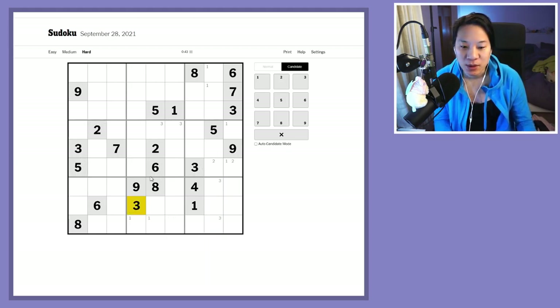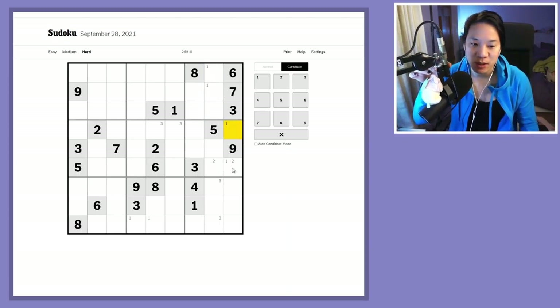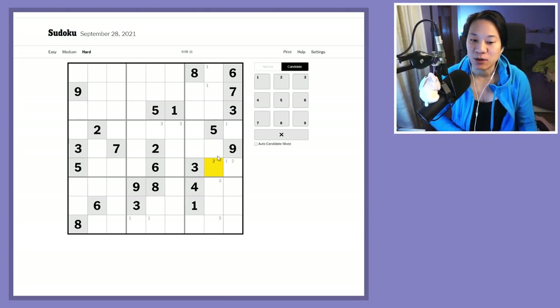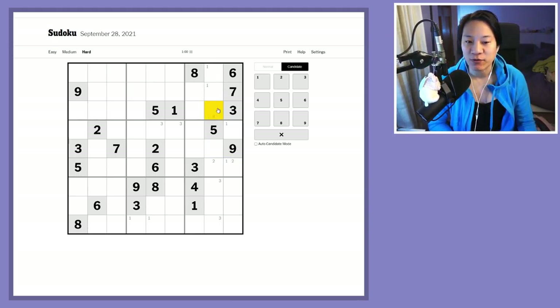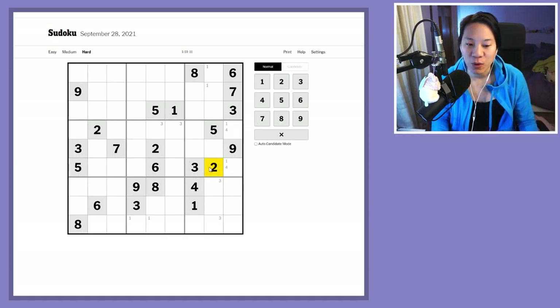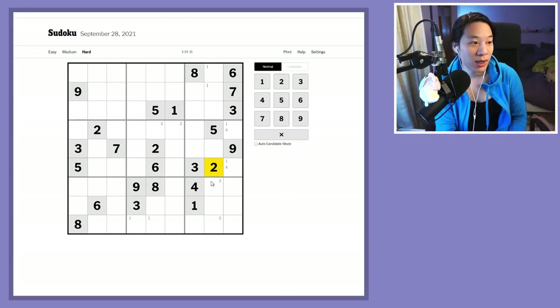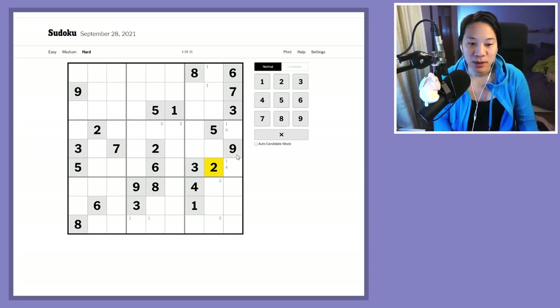I'm scanning through ones, twos, threes, looking at fours. The fours are a pointing pair also locked on column eight in box three, so they must be in these two cells because they can't be on column eight anymore — otherwise there'd be nowhere for the four to go. That forms a matching pair of ones and fours, which basically means no other numbers can go in those cells.